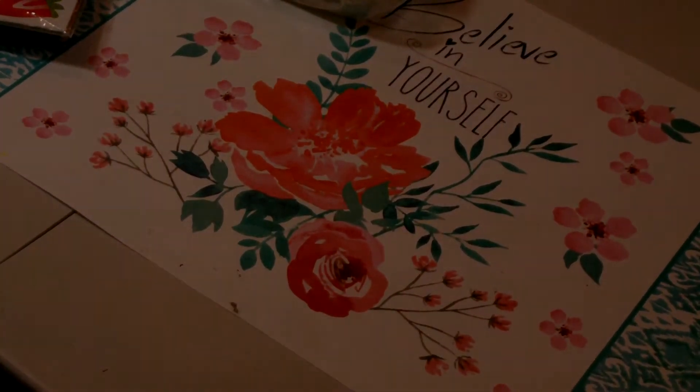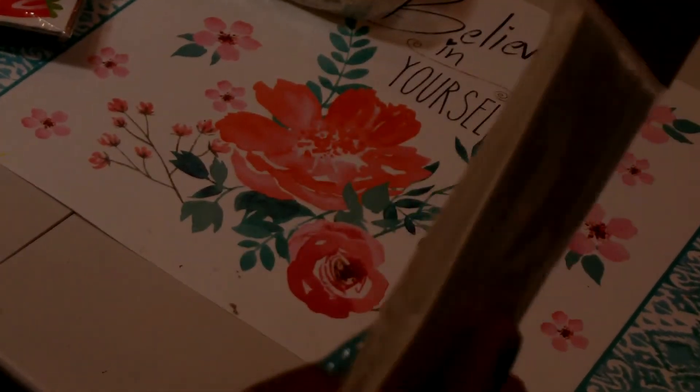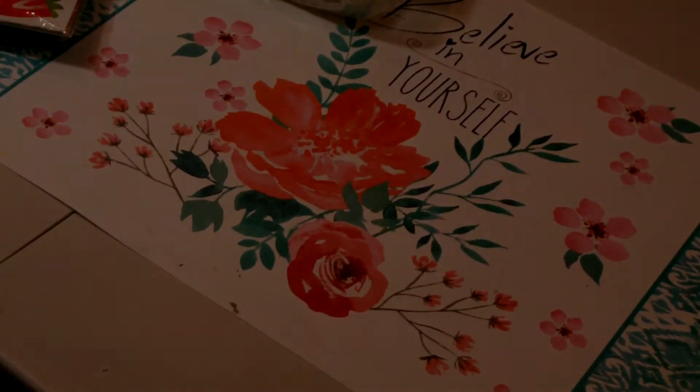I picked up a package of these tiny sacks — they're little paper sacks. Originally $2.99, I paid $1.49 for these because these are also by Paper Studio. It looks like there are eight in there.